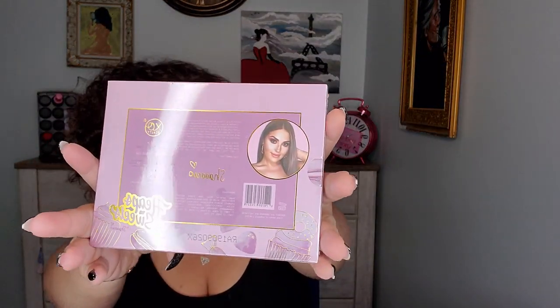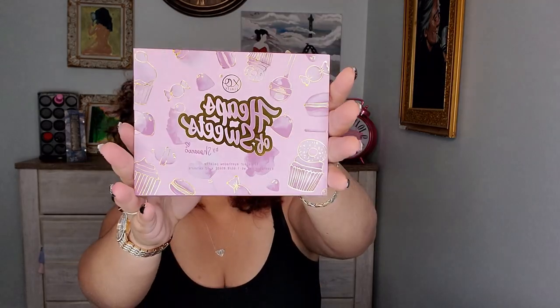It's called Heaps of Sweets — interesting name. And that's her right there on the packaging. You might have seen her; she has around 3 million subscribers, so she's pretty popular. Really nice packaging — very beautiful, lots of candy imagery, very colorful and purplish, which I know is her favorite color.